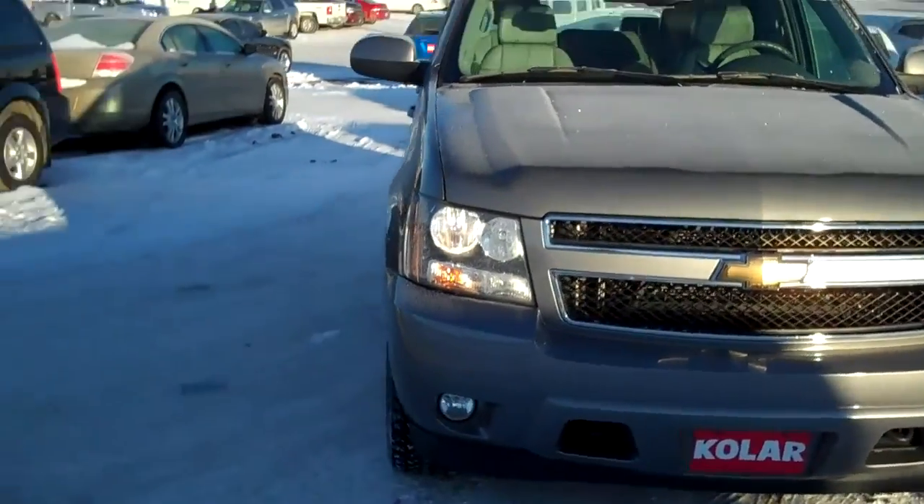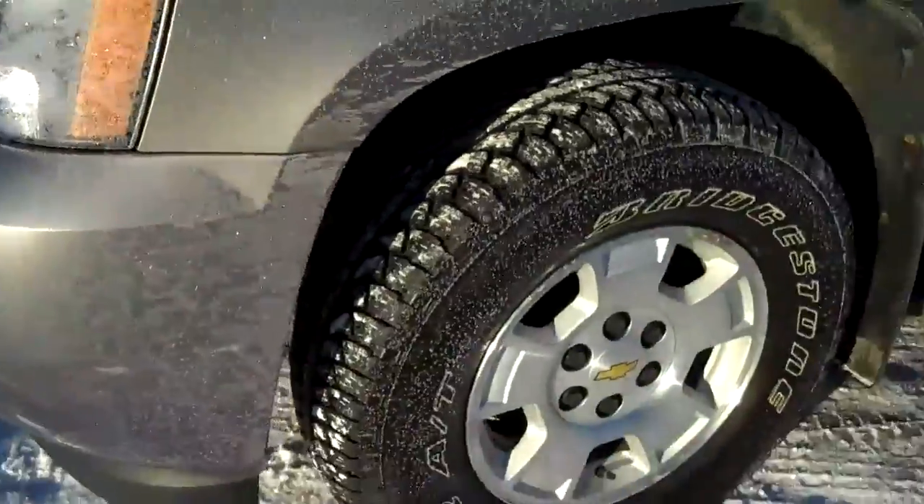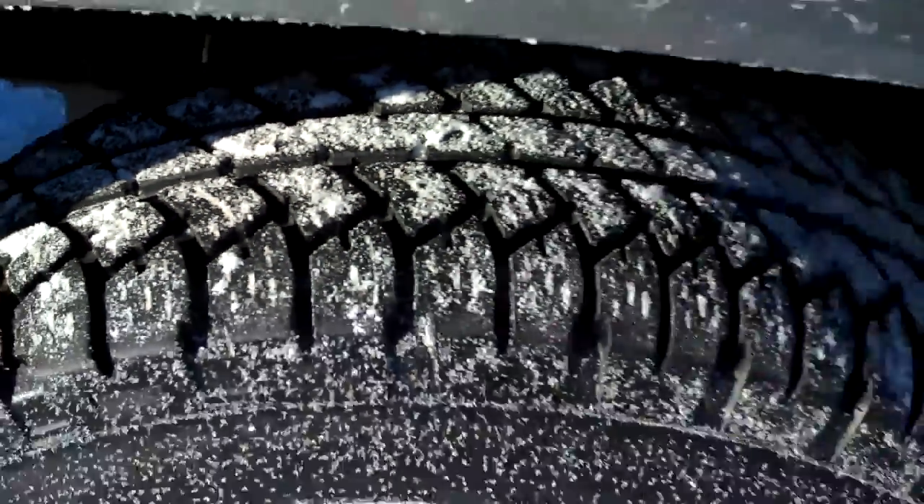Maybe a little video walkaround here. Look at this — that is sharp. It's a little frosty this morning, but it's in great shape. The paint's fantastic. Nice wheels. Look at the tread on these tires — brand new tires. Isn't that something?